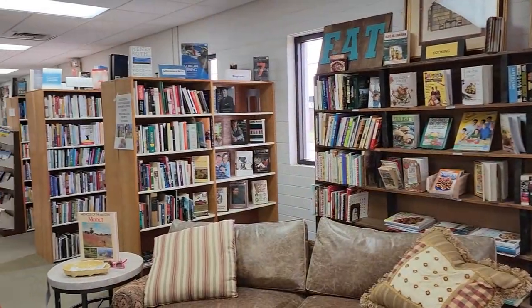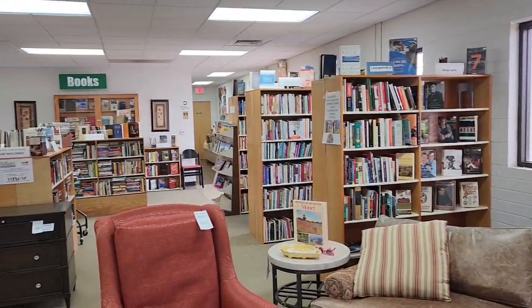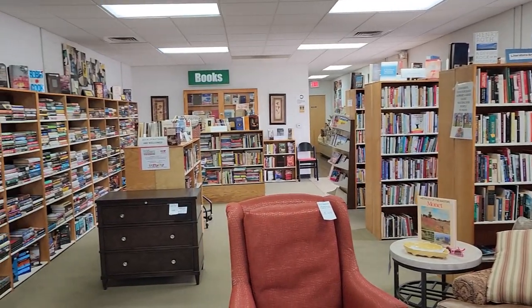And here's a shot around their library section. And like I always tell you, the ReStores I've been in have the best, best libraries and fantastic prices.